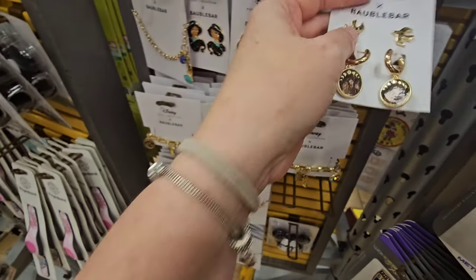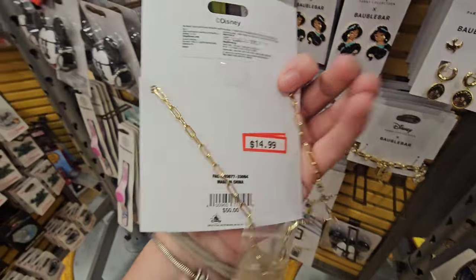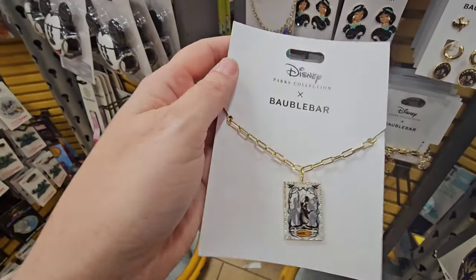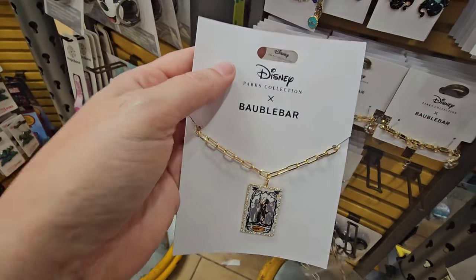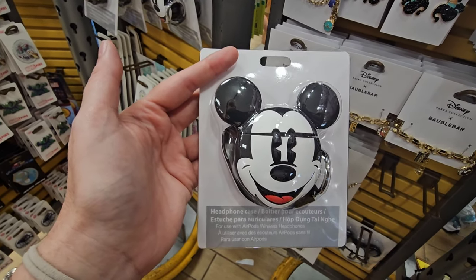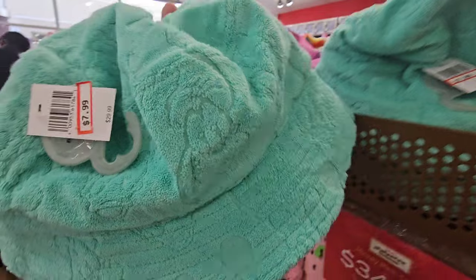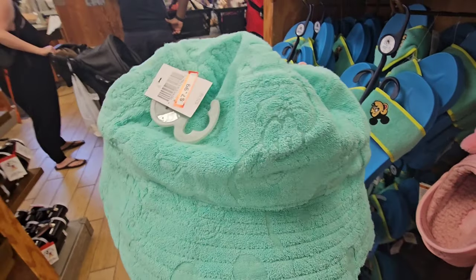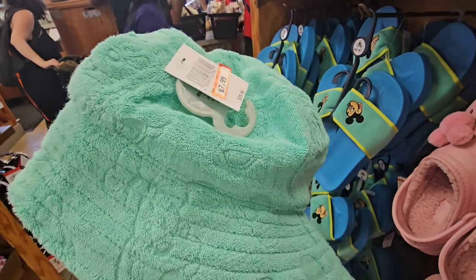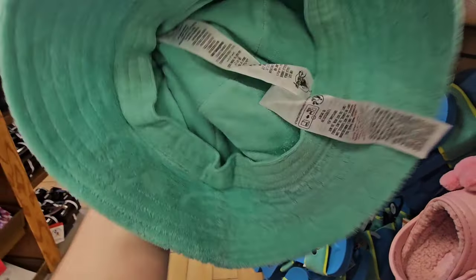These are the Hocus Pocus bubble bar earrings. Same with the necklace — the necklace is ticketed at $14.99. I have a Mickey Mouse headphone case for just $12.99. I feel like this came from Castaway Cay — it's like a terry cloth bucket hat. I'm loving the bucket hat; it really is giving Castaway Cay vibes. It's got Goofy, Mickey — this is $7.99, adult sizing.